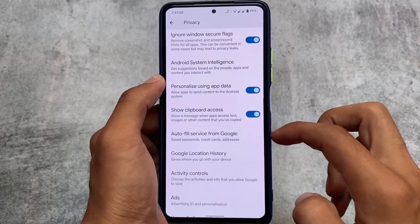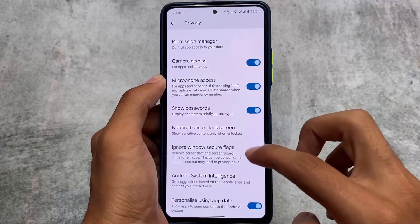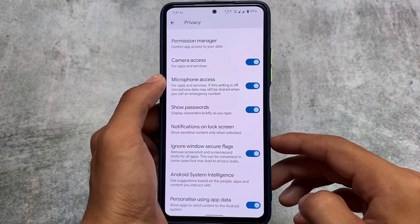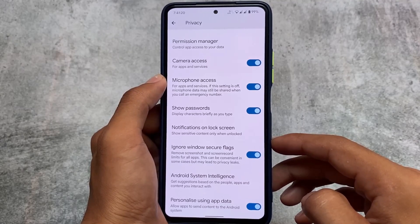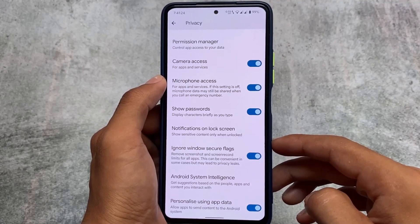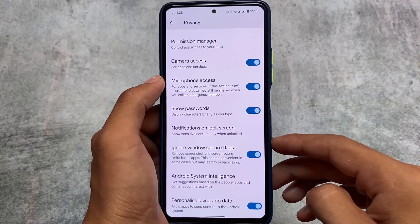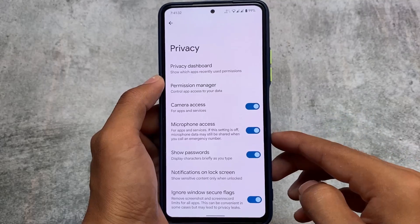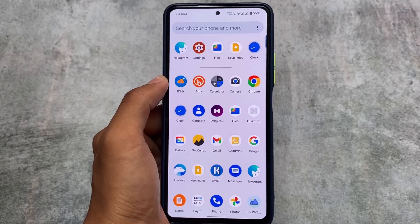In the privacy section, you have the option to bypass screenshot restrictions, which lets you take screenshots in Android apps where screenshots are normally restricted. For example, in Google Chrome's incognito mode you can't take screenshots by default, but by enabling this option you'll be able to. I also made a video on this topic which got a very good amount of views.